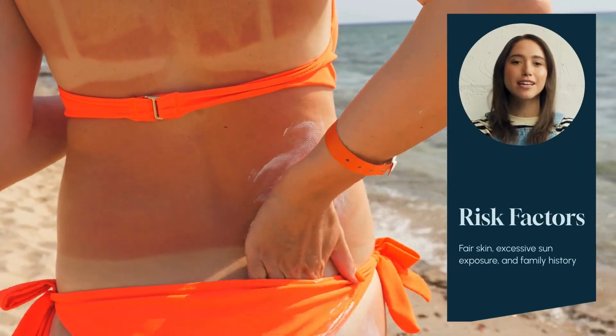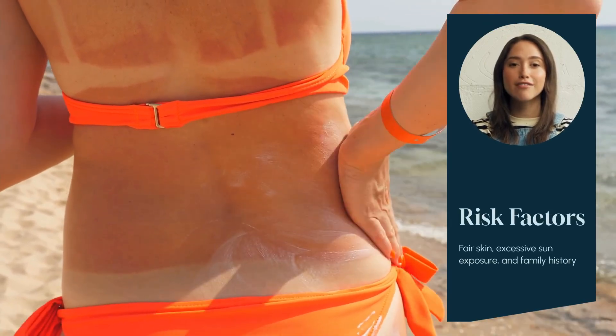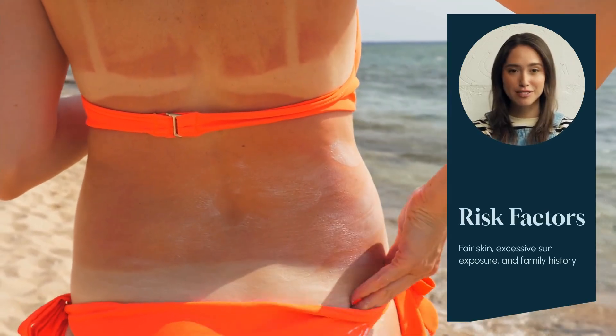Risk factors like fair skin, excessive sun exposure, and family history increase the likelihood of developing skin cancer. Understanding these factors can help us take proactive measures.